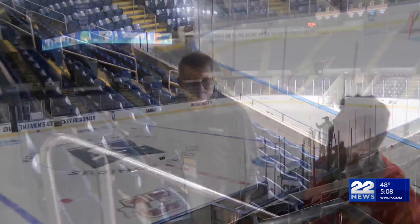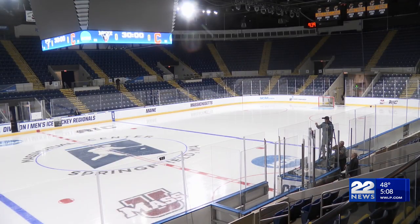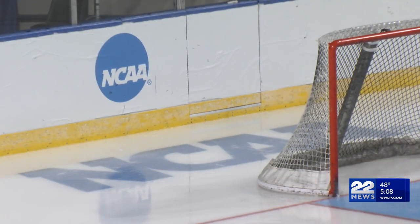Scott Griffith has worked at the Mass Mutual Center for decades. Under his watch, they've hosted all kinds of events, but none like the Division I Men's Hockey Regional. 'We were excited to get it. It's an honor to get a NCAA tournament here.'